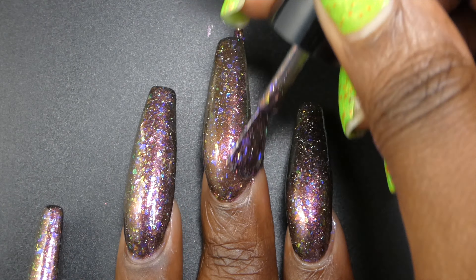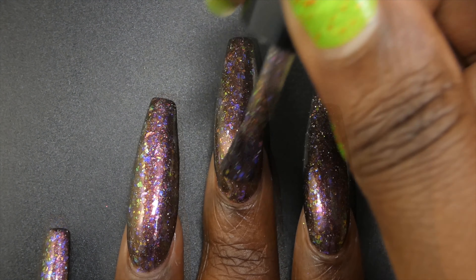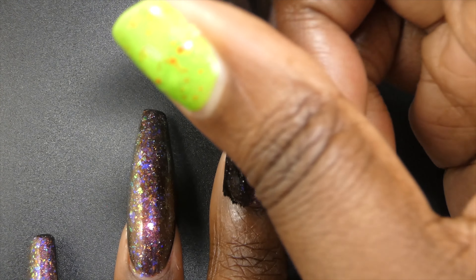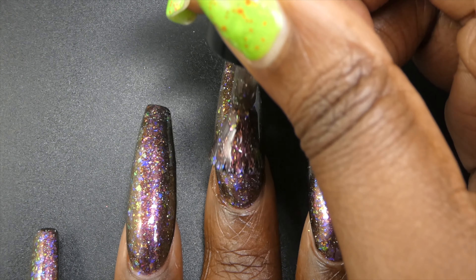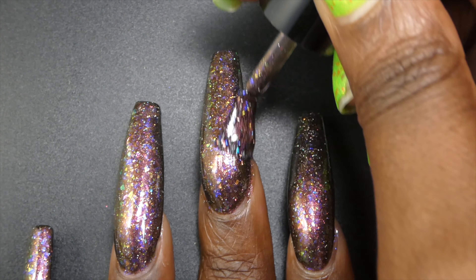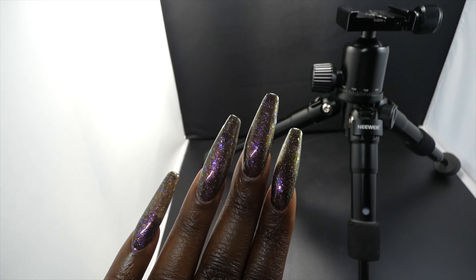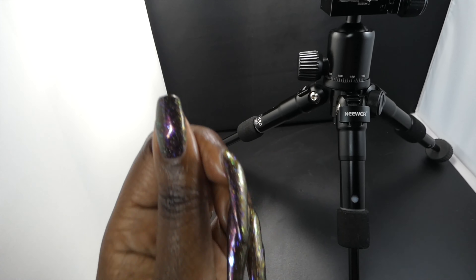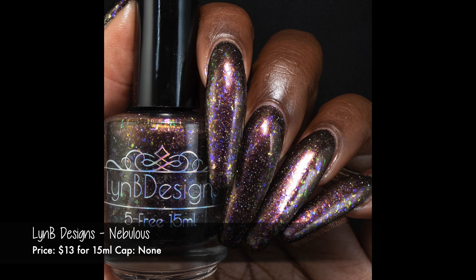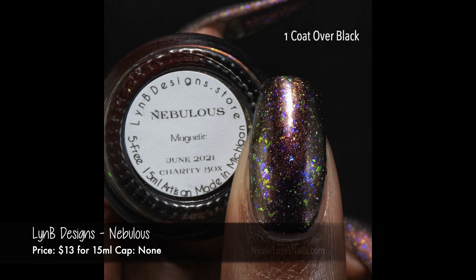I could not find my magnet for magnetic polishes anywhere, so I was not able to magnetize this one. But you can see here — this looks amazeballs, it looks really cool. There will be photos on the charity box website if you want to see how this one looks with the magnetic pull, and spoiler: it looks even cooler, so I'm really sorry about that. Anyway, this had a great formula. It was pretty sheer on the first coat but it builds up really nicely in three coats. On shorter nails you might be able to get away with two coats. I also showed this one in one coat over black on my thumbnail and I thought that looked really fantastic. I'm genuinely saddened that I didn't get it magnetized, but fantastic polish.